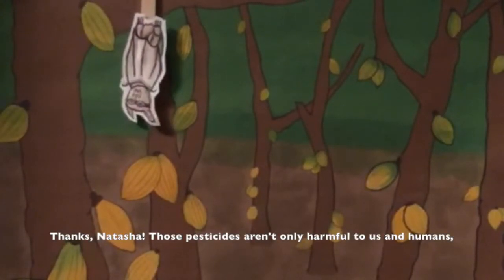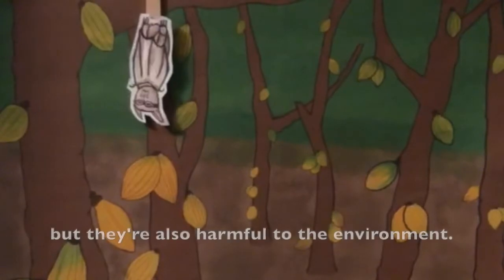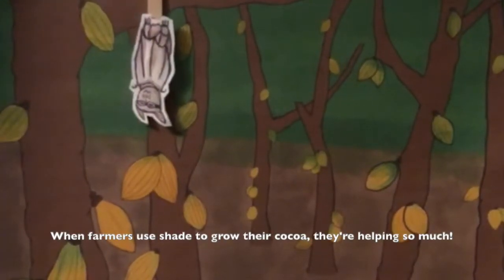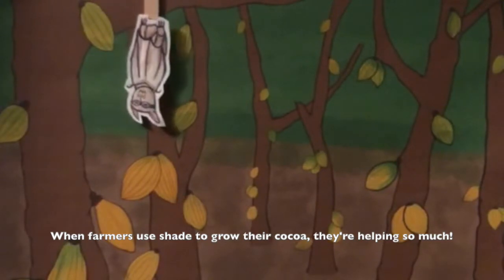Thanks, Natasha. Those pesticides aren't only harmful to us and humans, but they're also harmful to the environment. When farmers use shade to grow their cocoa, they're helping so much.